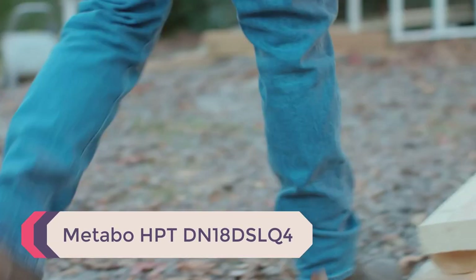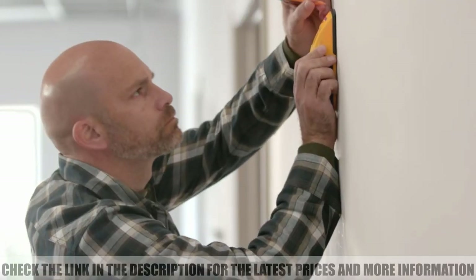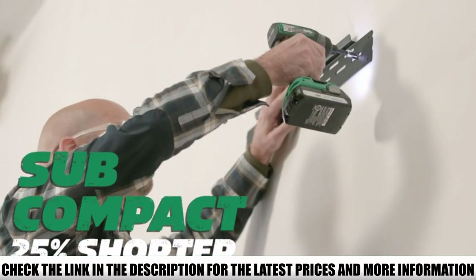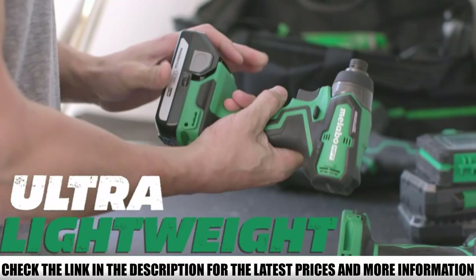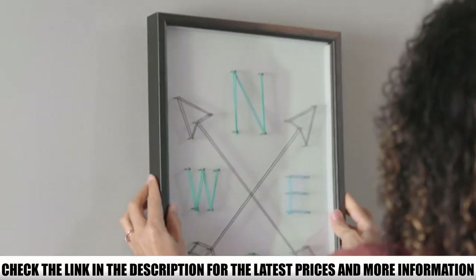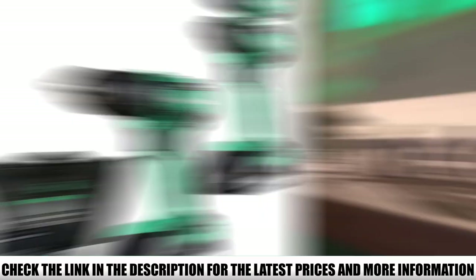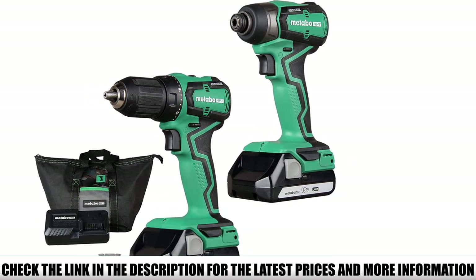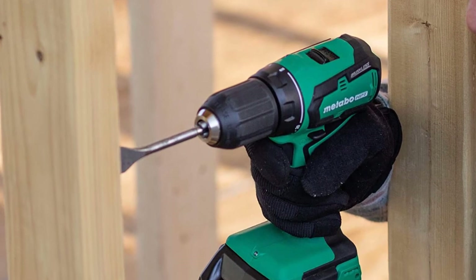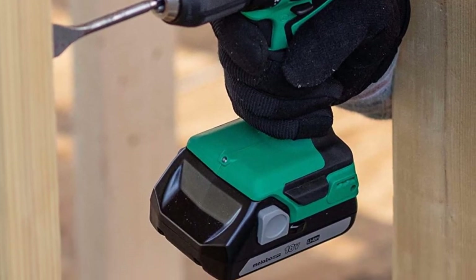Number 2: Metabo HPT DN18DSLQ4. Previously known as Hitachi, Metabo HPT's cordless right-angle drill delivers enough torque to handle most drilling and screw-driving applications in close quarters. It comes equipped with a 3/8-inch chuck which spins at a maximum speed of 1,800 RPM. It features a variable speed paddle switch you can use to control and vary the speed for maximum precision. It's cordless and compatible with all Metabo HPT 18V lithium-ion slide-type batteries, with a low battery indicator to monitor the battery state. If you already have 18V Metabo HPT tools, you can use the same batteries for this one.